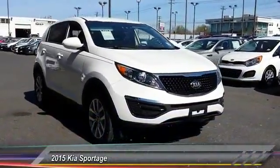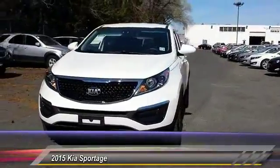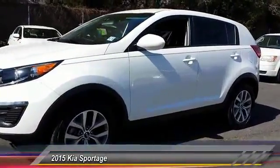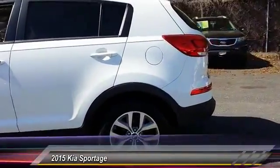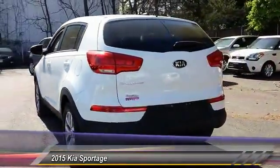The 2015 Sportage. With its sleek and stylish exterior and its roomy feature-laden interior, the Sportage both looks good and performs well on the road and is priced below $20,000. This vehicle has less than 20,000 miles. Here are some of this vehicle's great options.